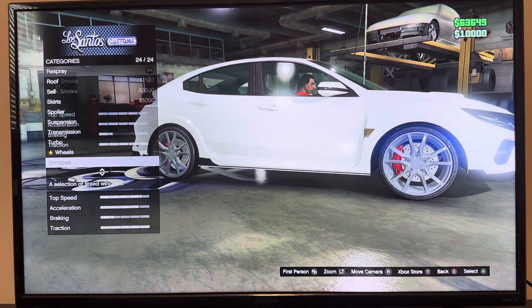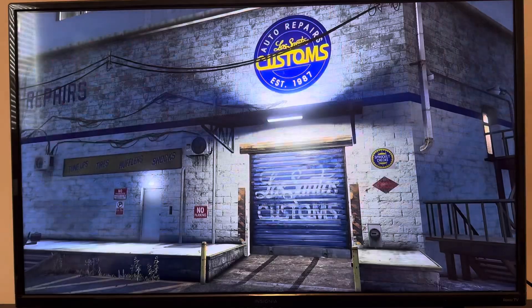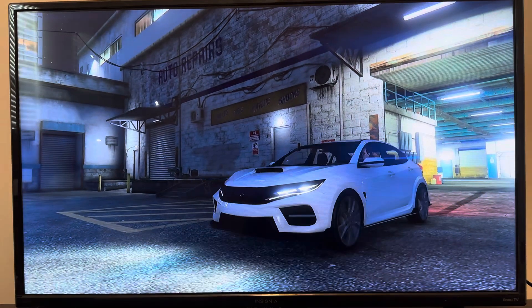We got windows: none, light smoke, dark smoke, limo. Don't forget to like, share, comment, and subscribe to my channel. Thanks for watching, and I will see you again in the next video.